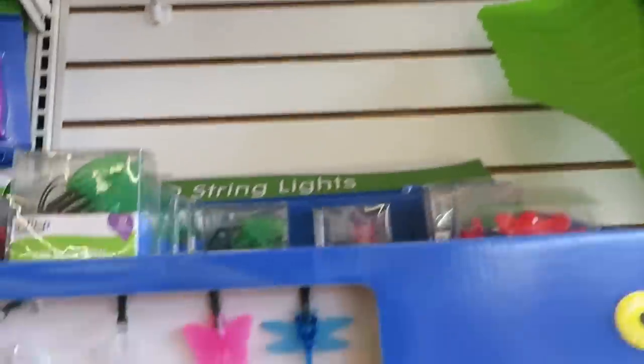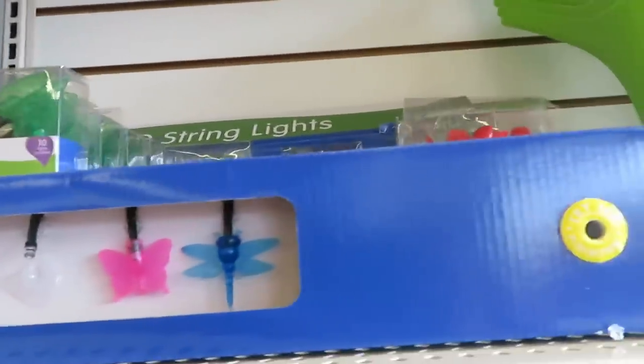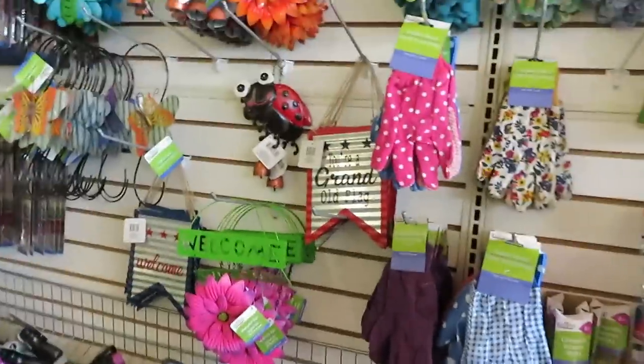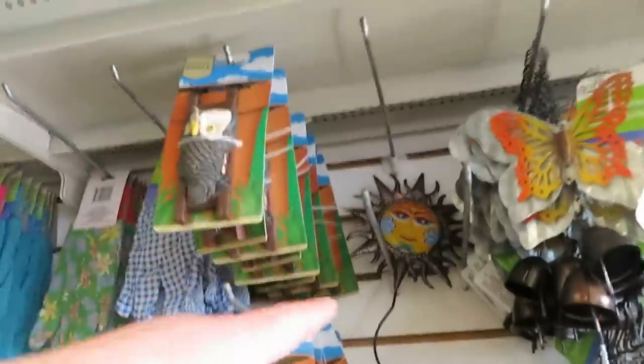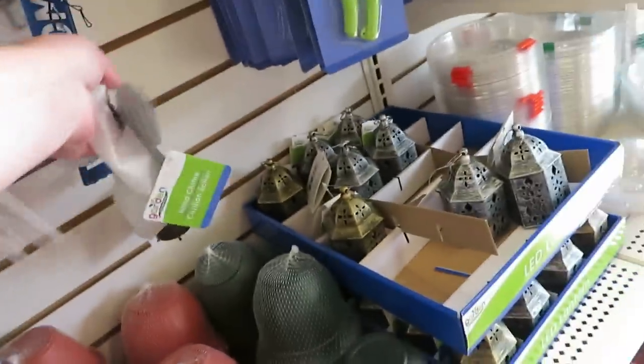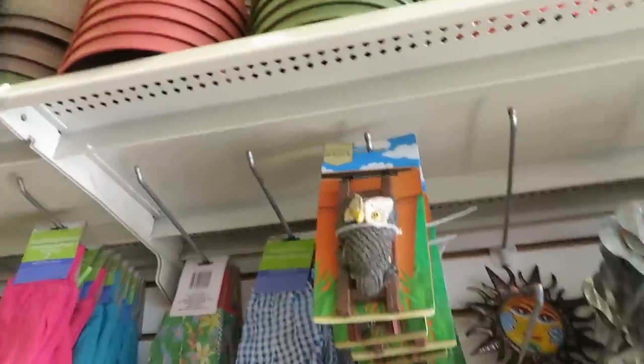Lots of Miracle-Gro stuff, things for planting — this is an amazing selection. Look at the cute little lights — oh, I love those! Look at that one, that is adorable. There's a little owl climbing up.